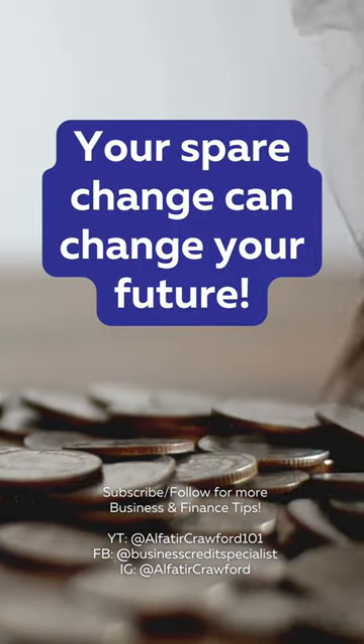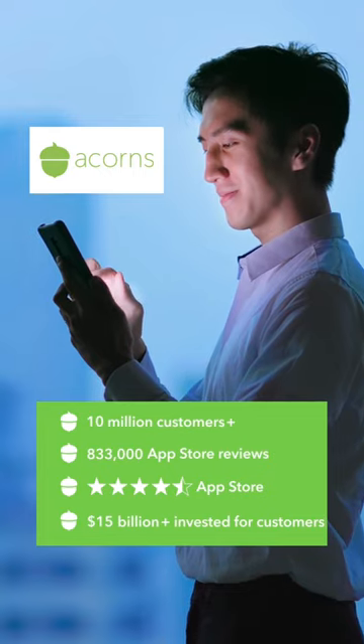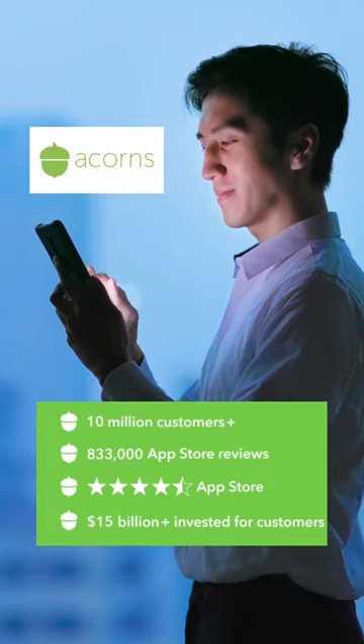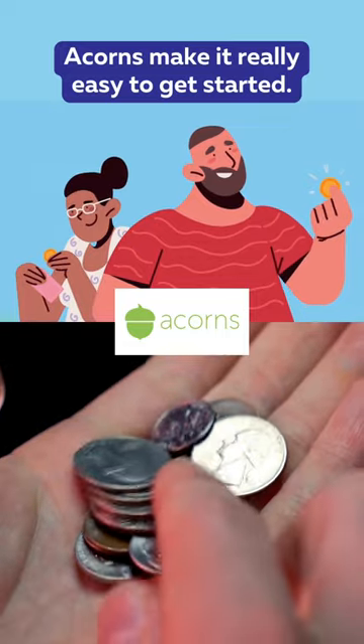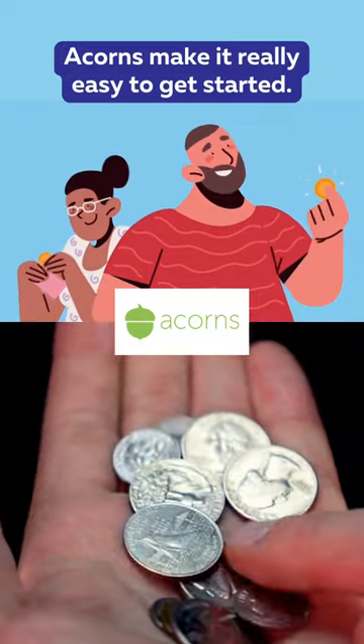What if I told you that your spare change can change your future? Say hello to Acorns, a game-changing investing app used by over 10 million smart savers. Acorns makes it really easy to get started. In fact, most Acorns investors get started with their spare change alone.